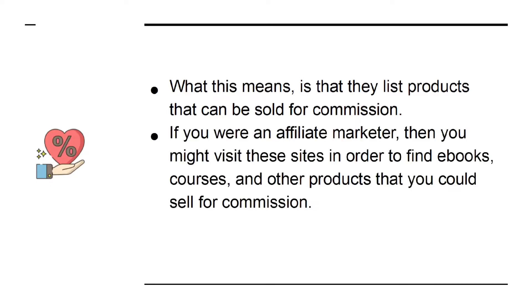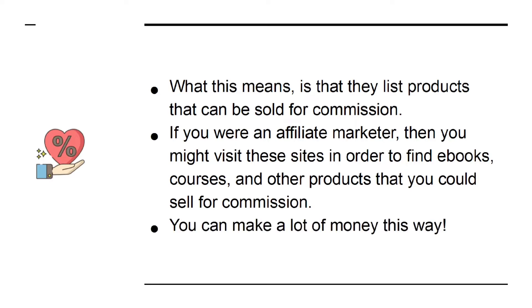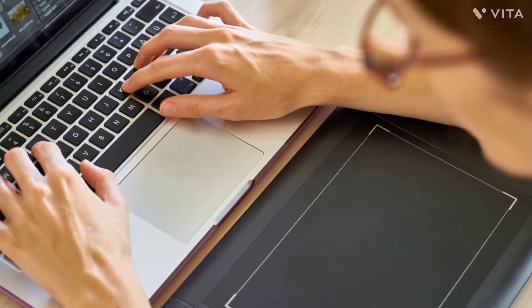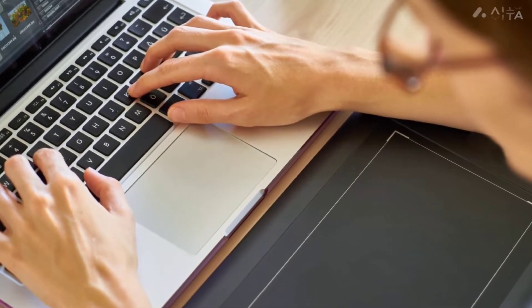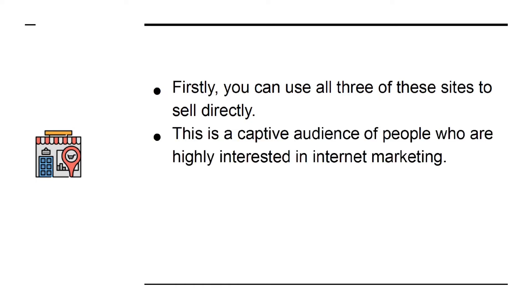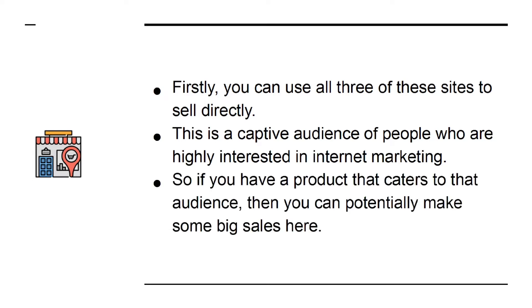If you were an affiliate marketer, then you might visit these sites in order to find e-books, courses, and other products that you could sell for commission. You can make a lot of money this way. But have you ever thought about being on the other side of the equation? What if you were the person with the product? You can use all three of these sites to sell directly. This is a captive audience of people who are highly interested in internet marketing, so if you have a product that caters to that audience, then you can potentially make some big sales here.